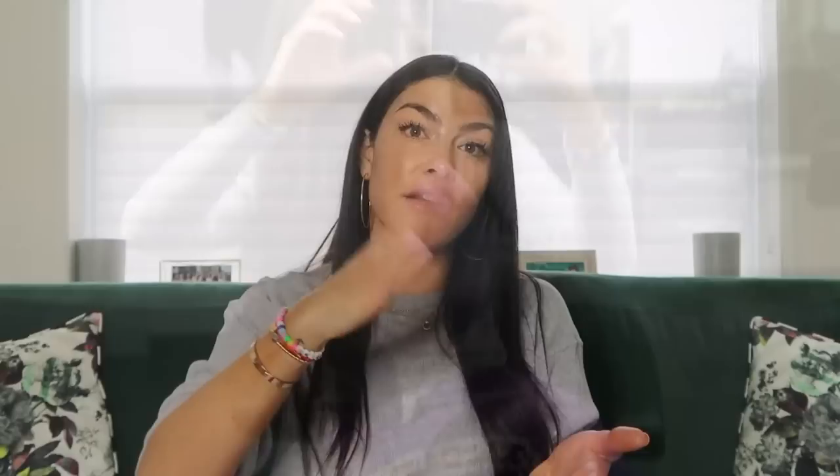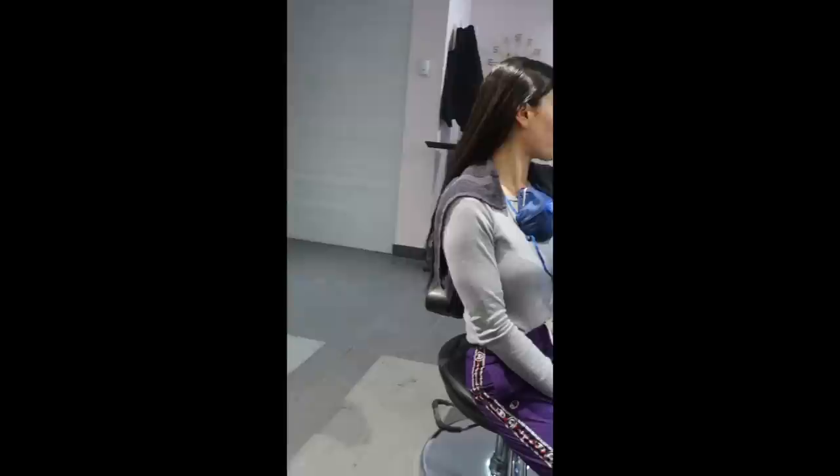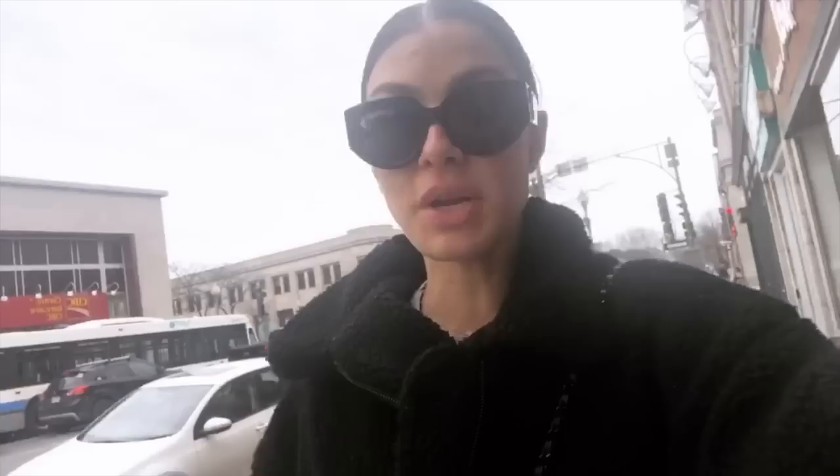You apply the keratin treatment to your hair, comb it through, then let it sit for about an hour to process. Now that the product has been applied and combed through, I'm going to leave it in for about an hour to an hour and a half. You can bring a book, do some work on your phone, or run errands nearby. I usually schedule errands in the area — grab lunch, ship things out.